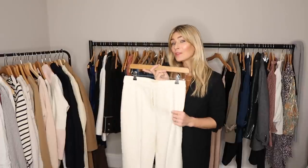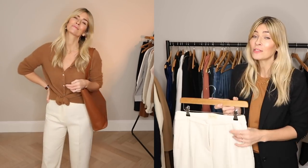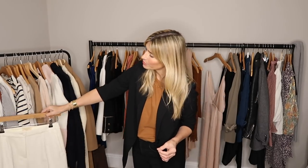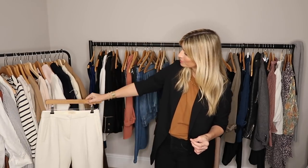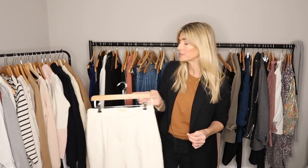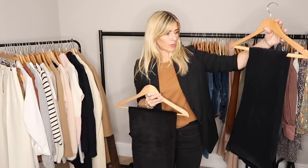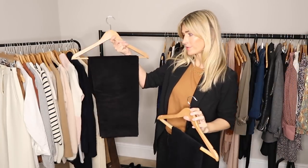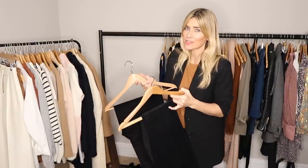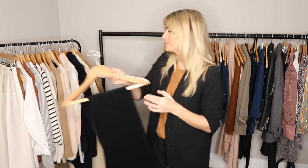I wouldn't consider white wool trousers an essential for a winter capsule wardrobe, but personally I find they've become invaluable. They make me feel luxe and elevated and super polished. I've talked a lot about winter whites recently, but equally if you didn't want to do a color block of white — my favorite — they're also going to go with pretty much every single top, cardigan, and jumper on the rail, so that's the sign of a good piece. I'm going to keep both of these needle cord trousers in my capsule wardrobe for winter — one is a pair of flares, the other a straight leg — because they convince me to get out of jeans occasionally.